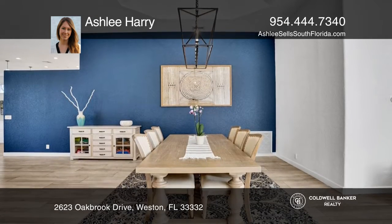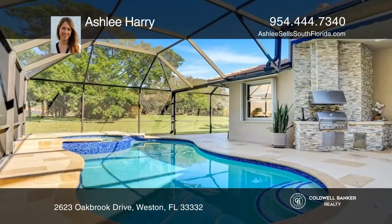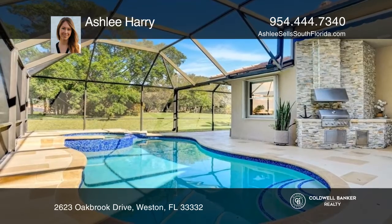Soaring high-volume ceilings and windows allow for a light and bright feel. The fully remodeled kitchen boasts high-end quartz counters and stainless steel appliances.